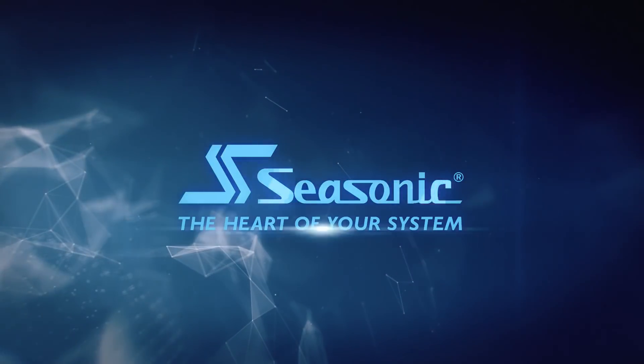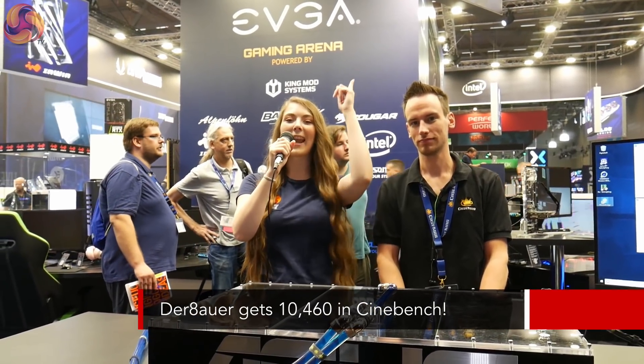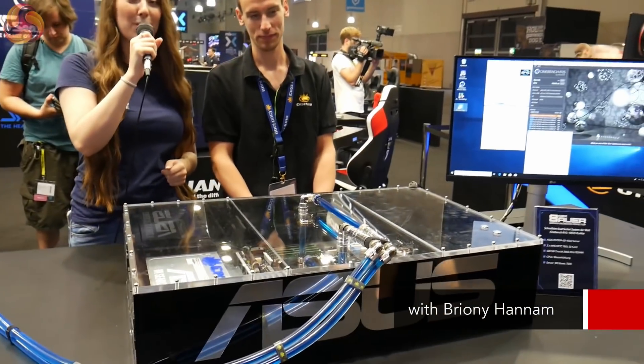SeeSonic, the heart of your system. Hello, Briony here from KitGuru and I'm here at the Kskin stand with Debauer. And in front of me here I've got a really interesting server from Asus.